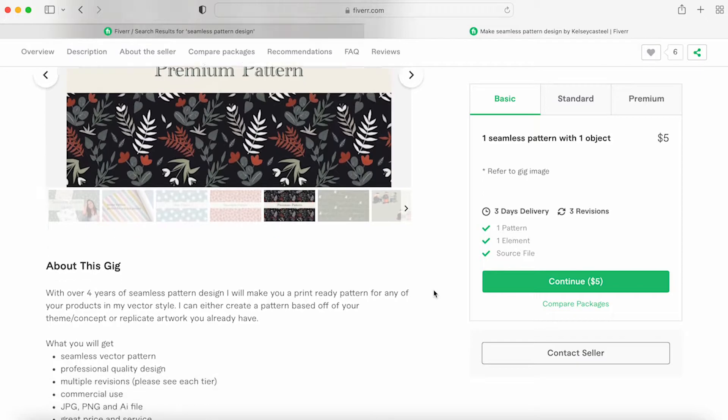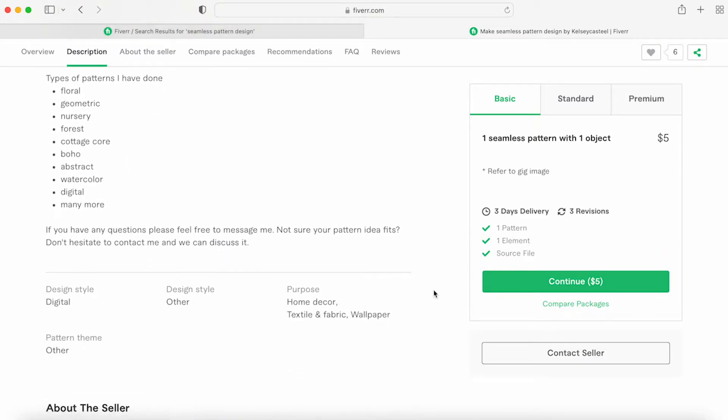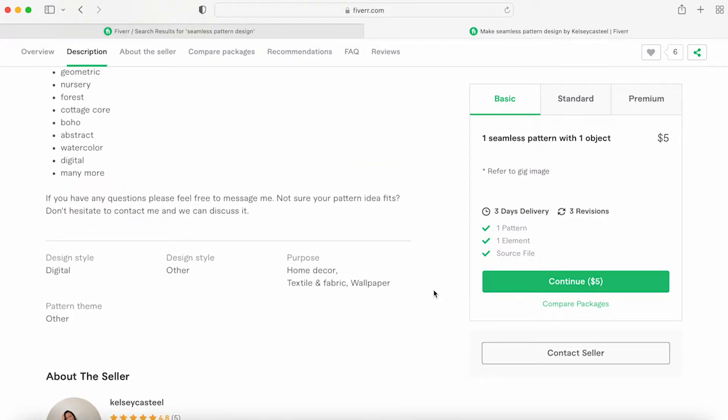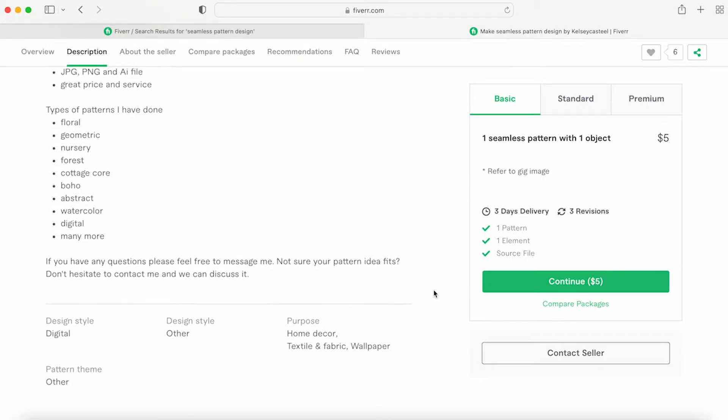Getting the buyer to message you first lets you talk back and forth, so you don't have an order come in that you can't complete. This way you can already tell them 'yes, go ahead and order it,' or 'this isn't really going to work right now,' so it doesn't affect your metrics and they're not disappointed by a canceled order.